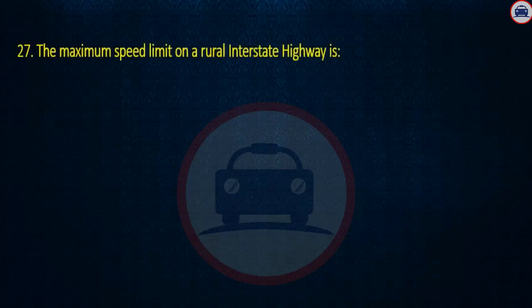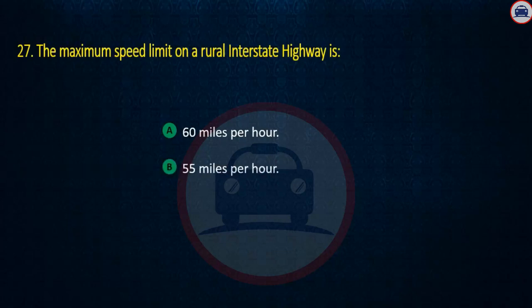Question 27. The maximum speed limit on a rural interstate highway is: 60 miles per hour, 55 miles per hour, or 70 miles per hour.